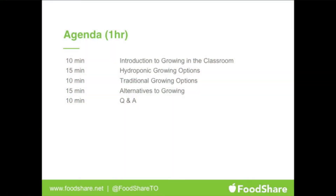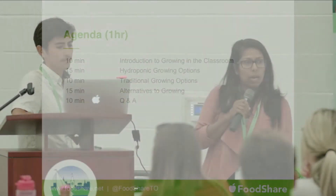So here's how the next hour is going to look. We'll do an introduction to growing in the classroom and some different options. We're looking at a new pilot project we've been working on this past year using growing towers, as well as some traditional outdoor plant gardening options, and some quick and easy alternatives using simple ingredients. We'll end with Q&A.